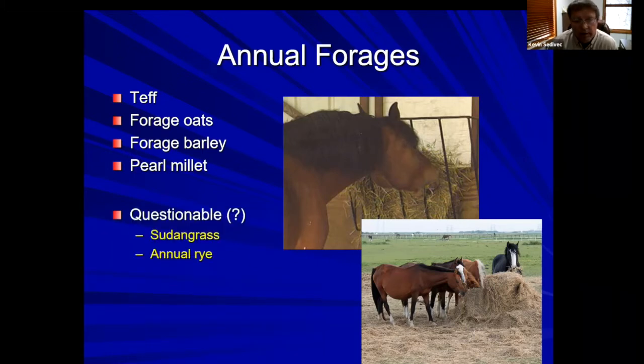Some questionable annual forages — that doesn't mean you can't use them, but there are things to think about. Sudangrass is not often used with horses but was available during the recent drought. Sudangrass can contain prussic acid (HCN), so you want to have it tested before feeding — that's true of all livestock classes. Newer varieties tend not to get as high in prussic acid as we saw back in the 70s and 80s.